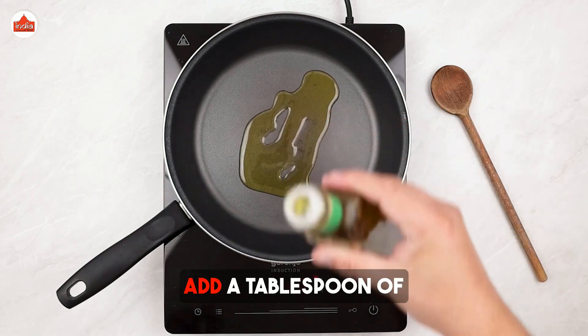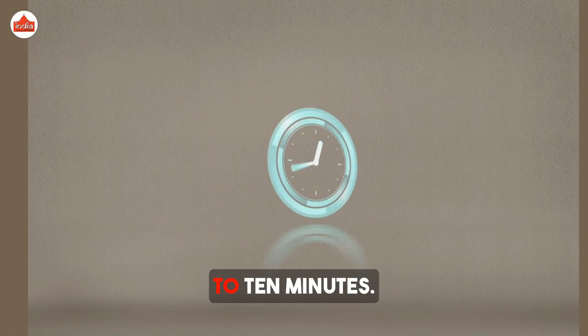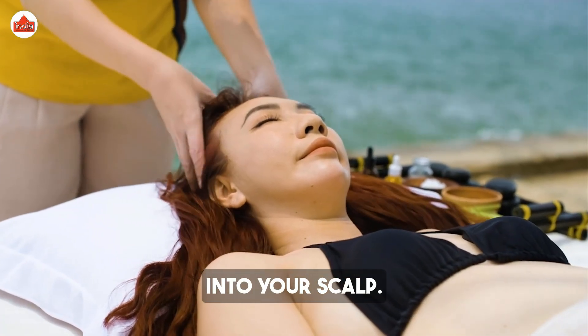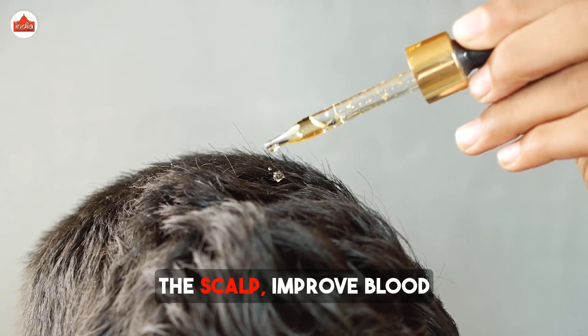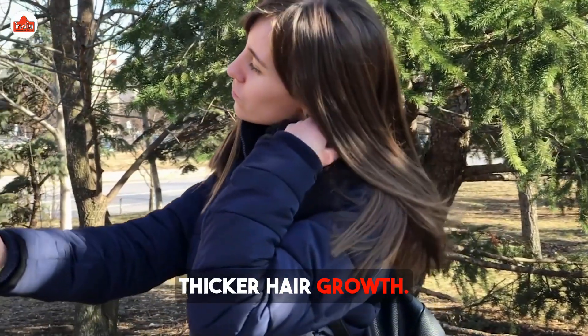Add a tablespoon of fenugreek seeds and let it simmer for 5 to 10 minutes. Let the oil cool and massage it into your scalp. This oil can nourish the scalp, improve blood circulation, and promote thicker hair growth.